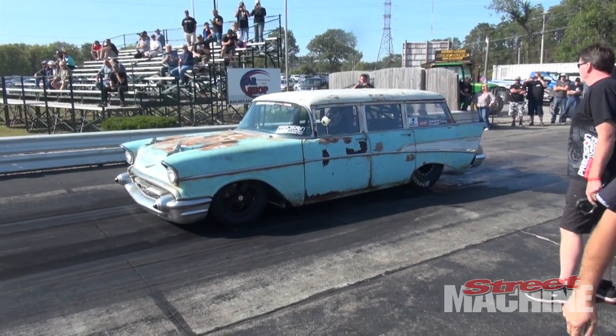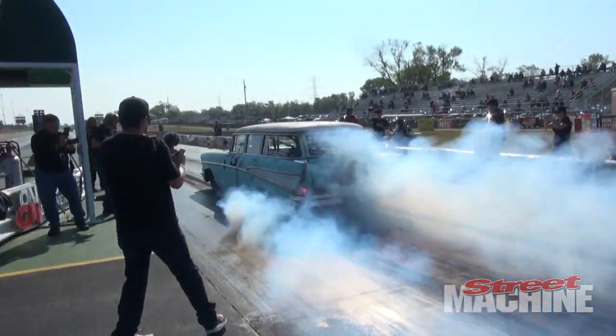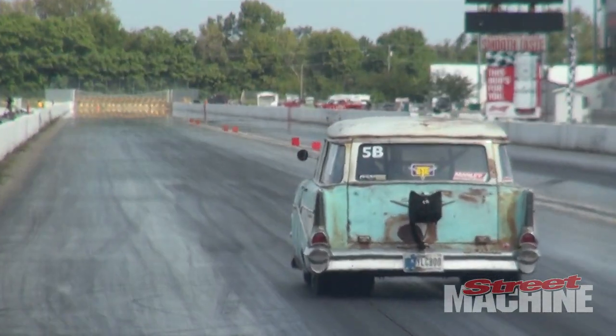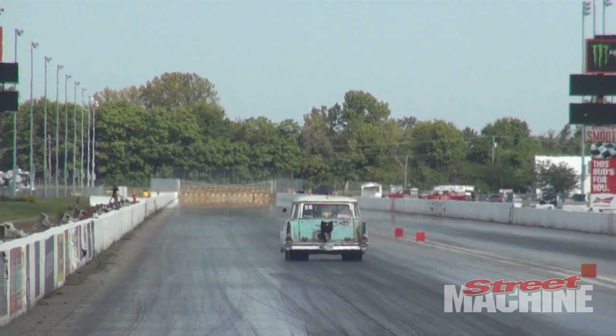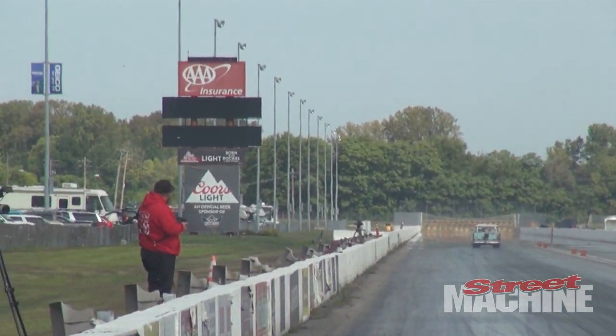Aussie top fuel pilot Richie Crampton is going to be back with a '57 wagon. That thing's got a twin turbo LS in it, but unfortunately race commitments mean that Richie's not going to be able to finish out the whole week, same as last year. Those boys will be looking to have a bunch of fun in that car and it runs deep into the eights.